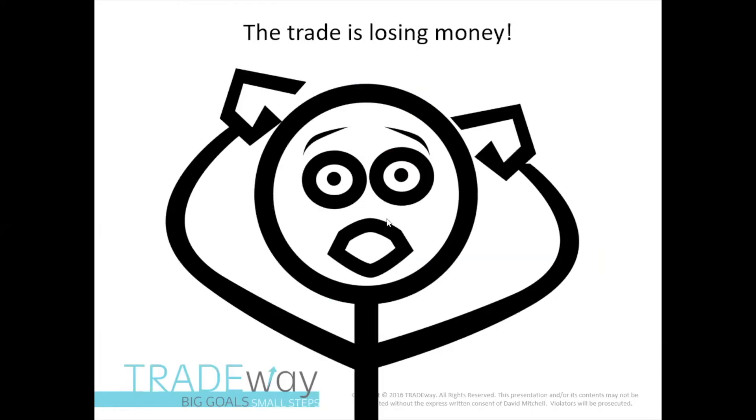The trade's losing money. How could it be losing money? I've just learned this strategy. How is it possible that it's not moved against me? It's just moved sideways and I'm losing. I don't get it. So something's wrong with this, right? Not necessarily.